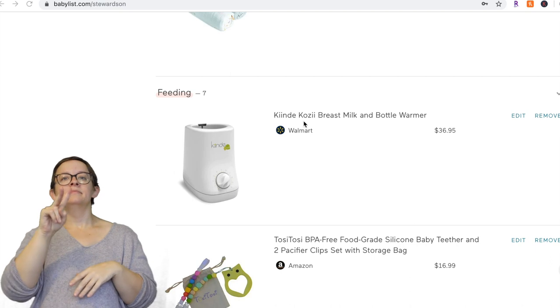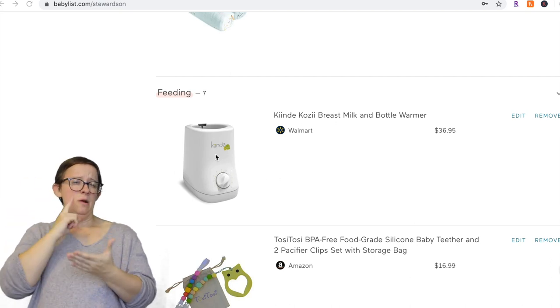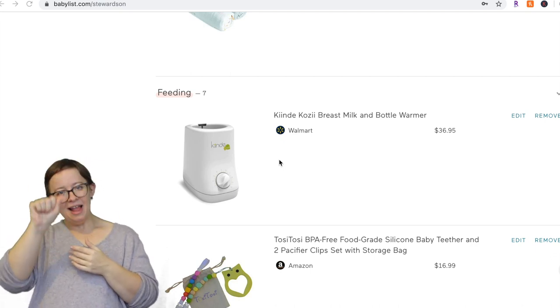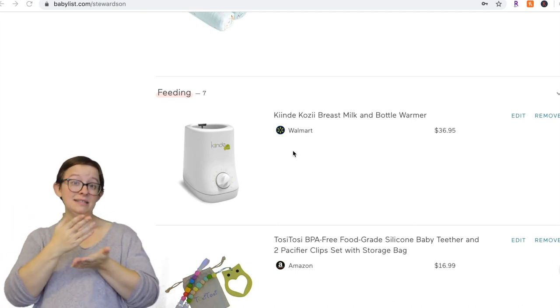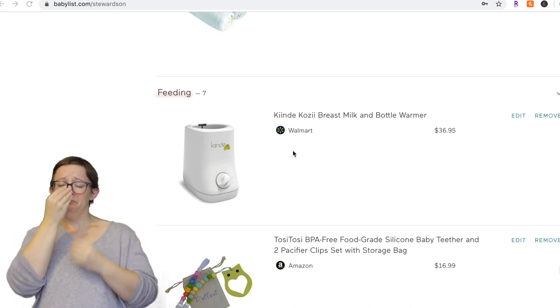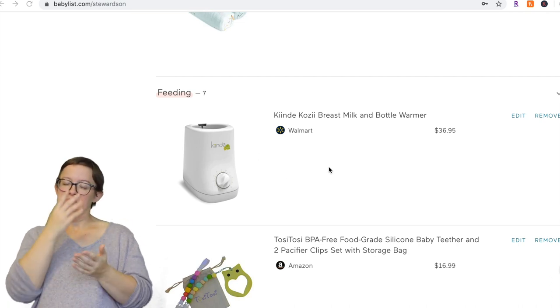Next is the Kiinde Kozii bottle warmer. We never got it and I don't think we would have ever used it. We actually had a baby breastmilk formula maker, which I'll talk about in my second registry video. I don't think you'll ever need one of these honestly — my child took cold formula, he took warm formula, he did not care. If you do have a picky baby then you might need it, but I really don't think most people do.